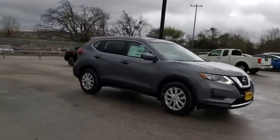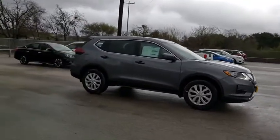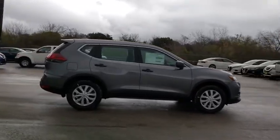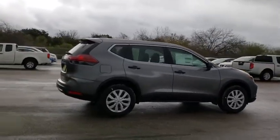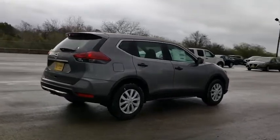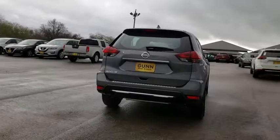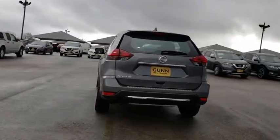We are pleased to show you the 2020 Nissan Rogue. The stylish Rogue gets 27 mpg and still boasts nearly 58 cubic feet of cargo space. With a 5-star side impact safety rating and competent handling, the Rogue is more than you expect and everything you deserve.